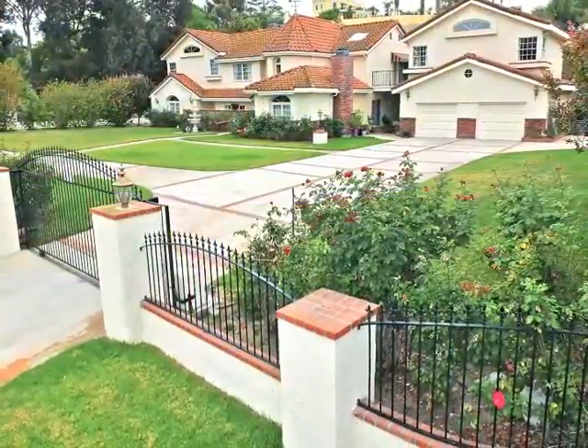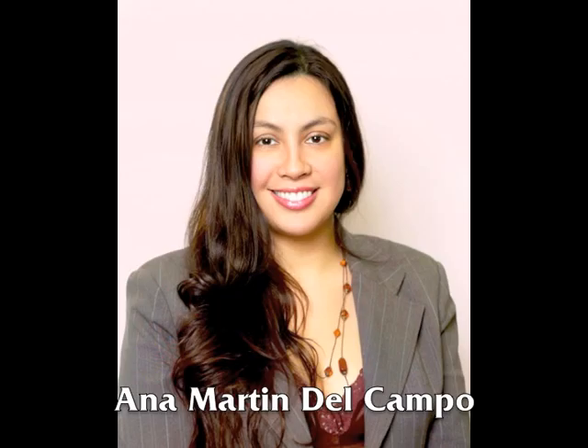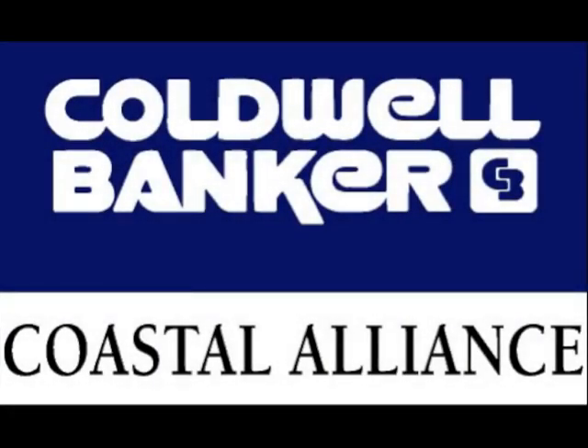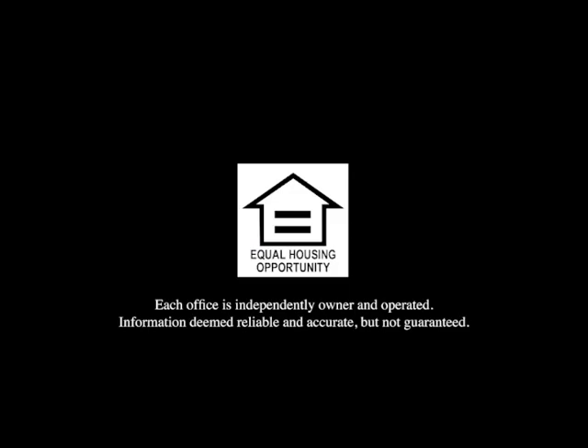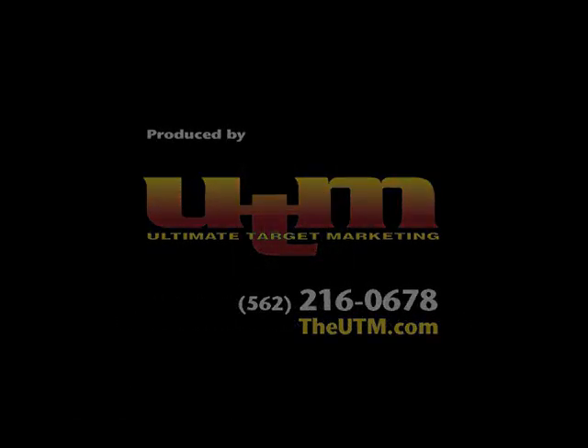Truly estate-like living in La Habra Heights. Thank you very much.